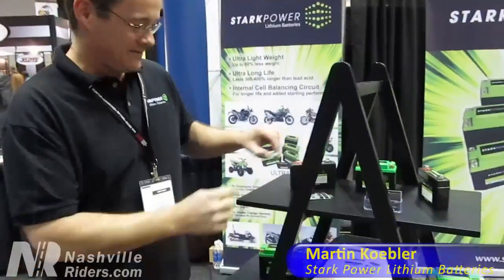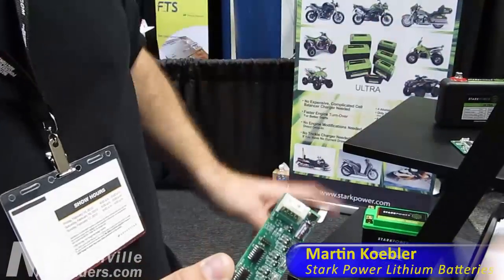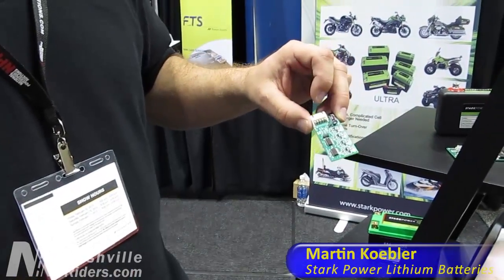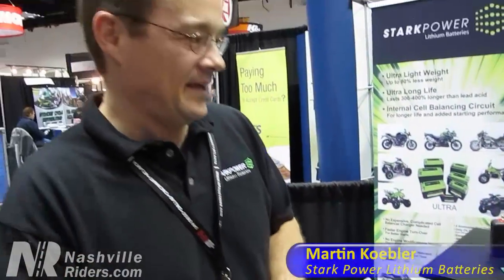What Stark Power is doing is they have a small electronic circuit board like this one in all their product line. This circuit board allows balancing features to happen inside a battery when a vehicle is running, to continuously improve the performance of the battery and have it at its maximum peak performance capabilities.